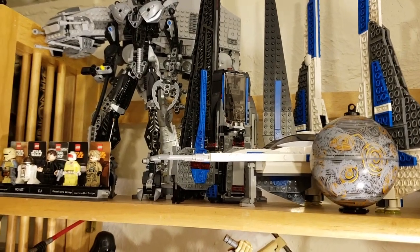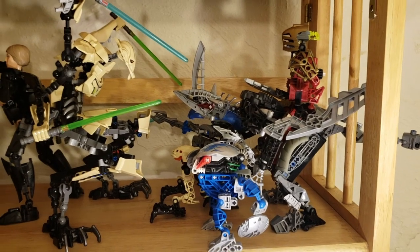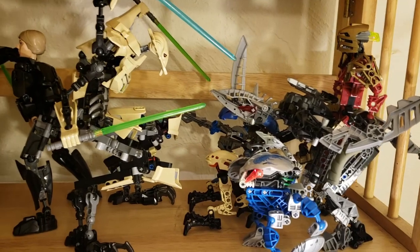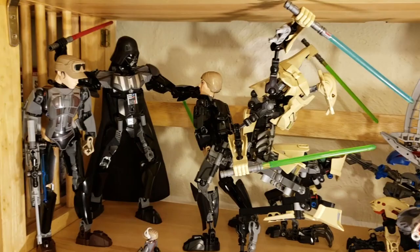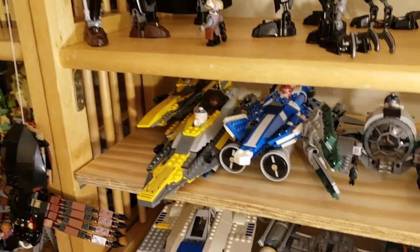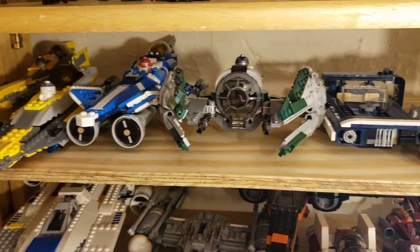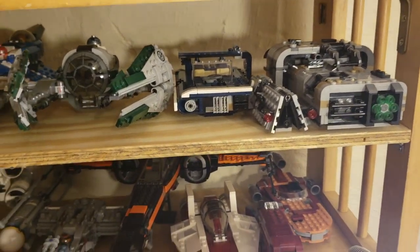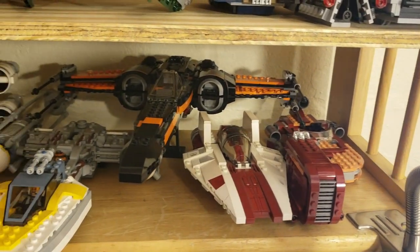On the next shelf we have buildable figures and Bionicle — well, Bionicle that is still put together. A giant T-rex being ridden, some of the older ones, maybe the General Grievous, Darth Vader gen, and then the next shelf we have mostly starfighters: Anakin's starfighter — we have a review of that as well — Yoda's starfighter, and then the Solo speeder collection, which we also have a review of.